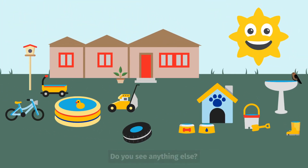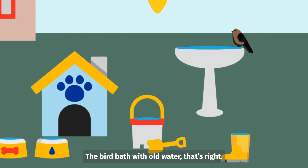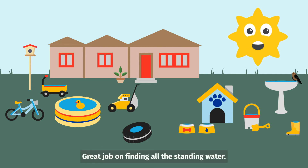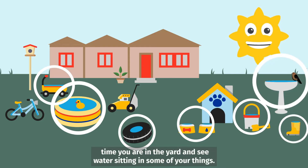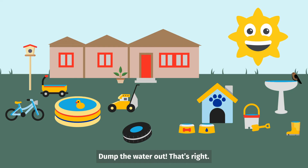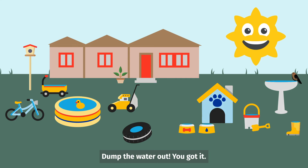Do you see anything else? The rain boots — dump the water out of the rain boots. There's one more thing. Do you see it? The bird bath with old water. That's right! Make sure to ask an adult for help so you don't get hurt. Great job on finding all the standing water. Remember to play this game with a family member or an adult next time you are in the yard and see water sitting in some of your things. Dump the water out. But make sure if it's something important or heavy that you ask a parent or an adult for help to dump the water out.